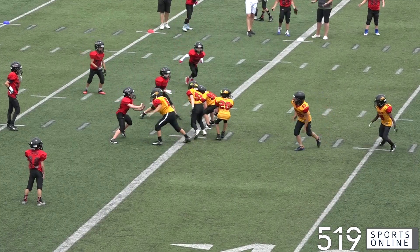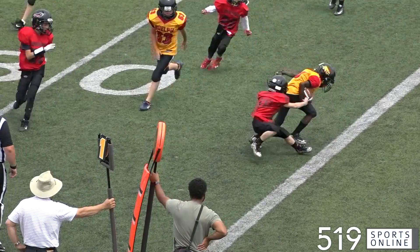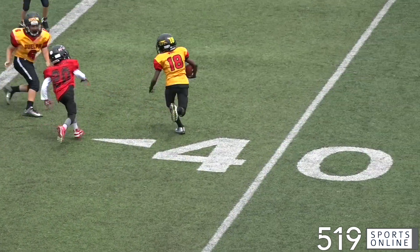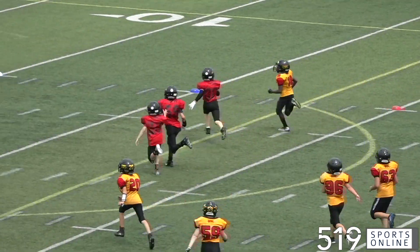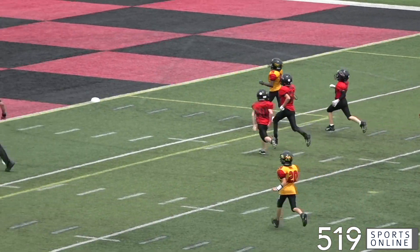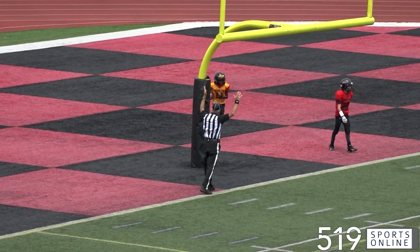The Griffins with the ball on the 30-yard line. It's a pitch for David Samuel. He runs to the left — no room there, so he goes back to the right. Samuel looking for space, turns the corner, and he's going to score. What a run by Samuel. He extends the Griffins' lead; they are up 13-0.